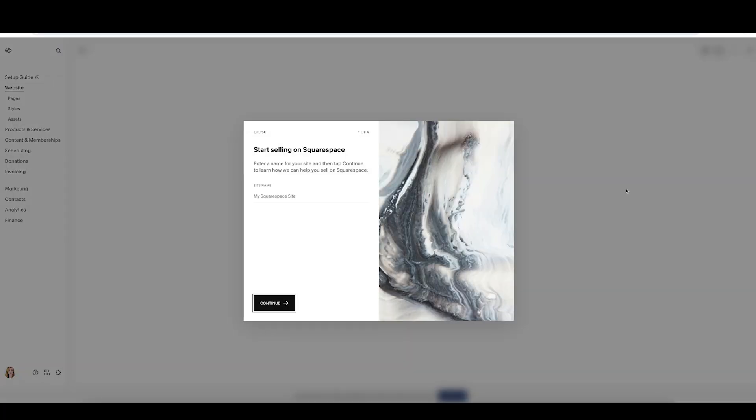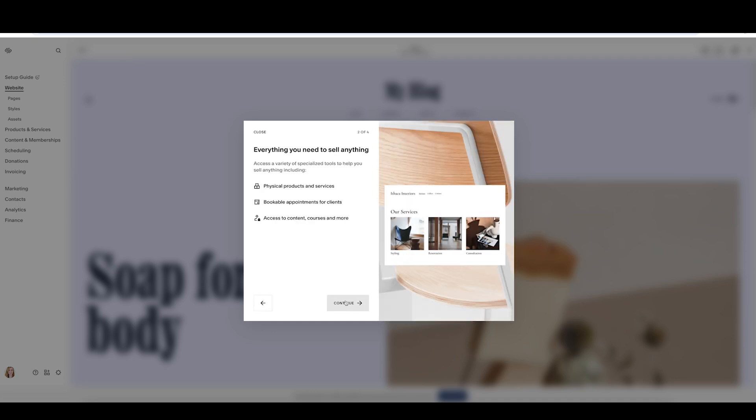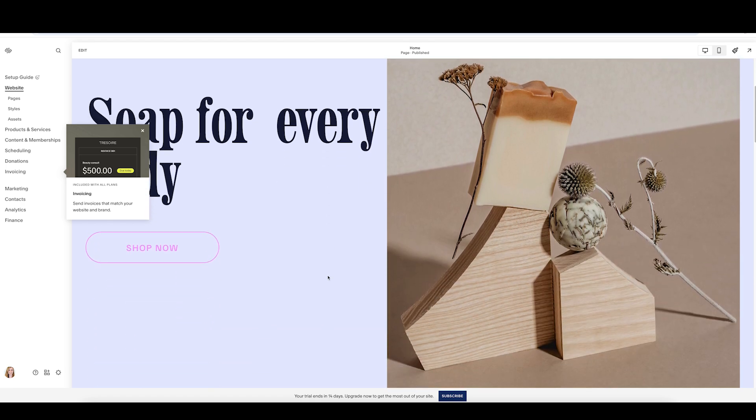Ease of use and design is one of Squarespace's strongest points — but what does that actually look like? Squarespace is actually one of the easiest website builders I've used. When I tested it I was impressed by its onboarding process. You start by answering a few simple questions about your website's purpose and goals, and based on your responses you can choose between Blueprint AI — Squarespace's AI-powered tool that creates a custom design — or one of their professionally designed templates.